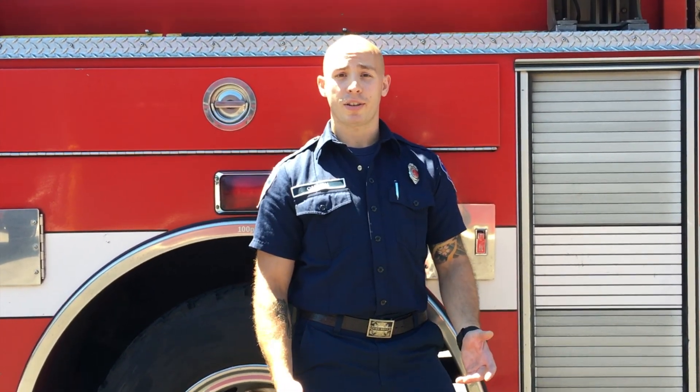Hi, my name is Spencer. I'm a firefighter with the Bainbridge Island Fire Department and I'm here to talk to you today about Knox Boxes.